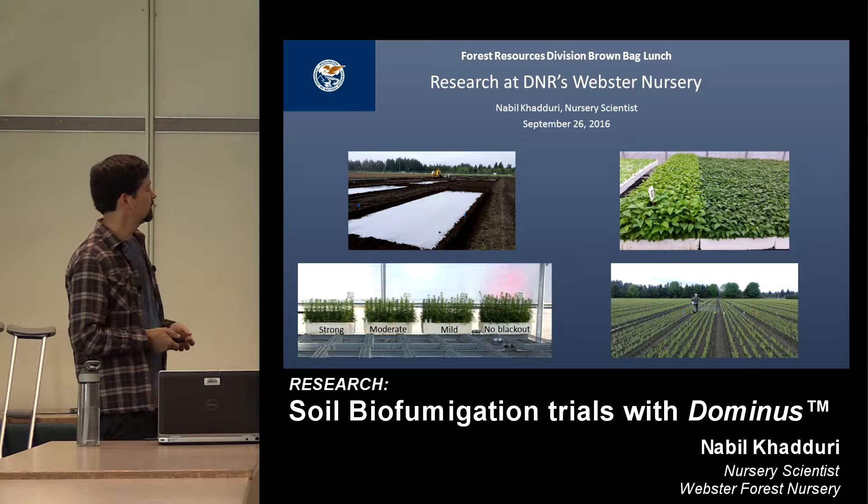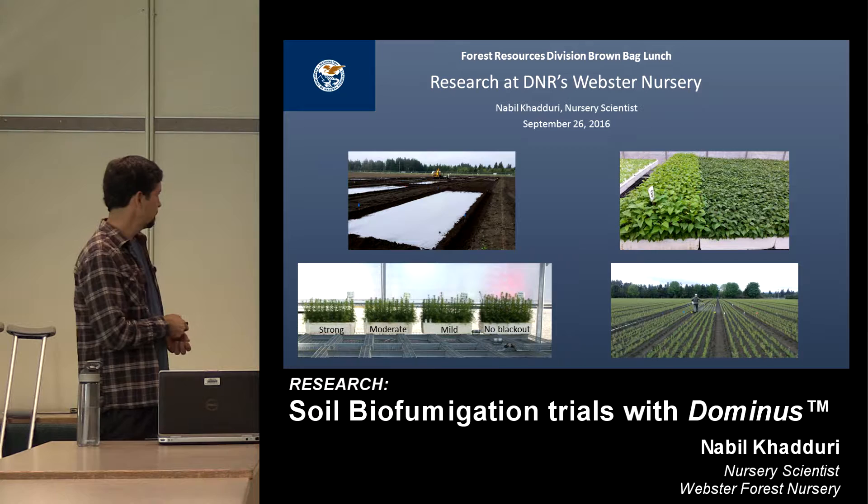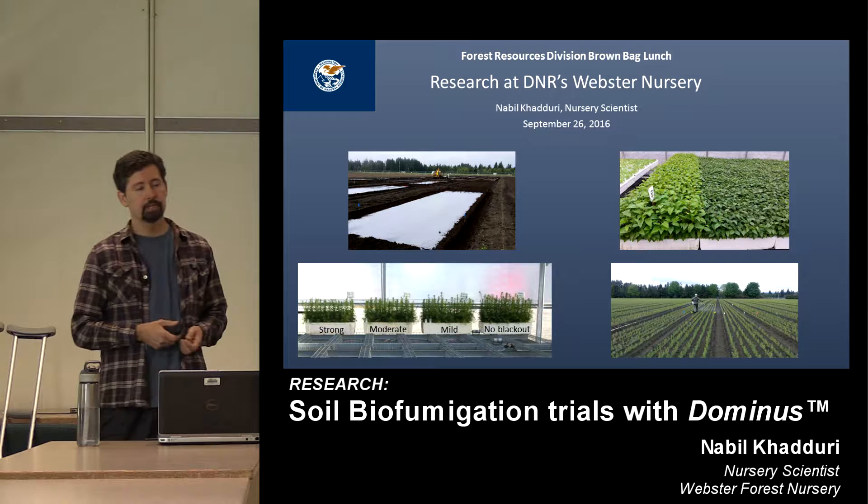It's been encouraging and fun to see that this has been adopted by other alder growers in the Pacific Northwest. So that's been something recently in the greenhouse.